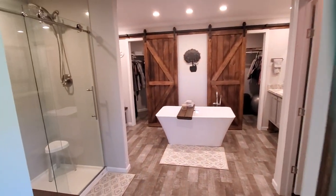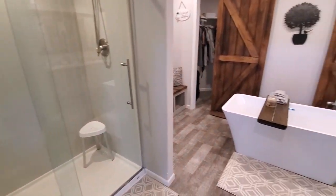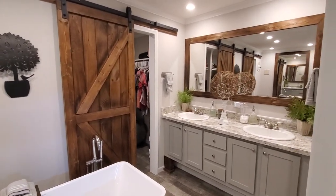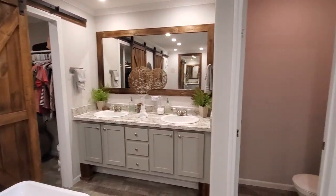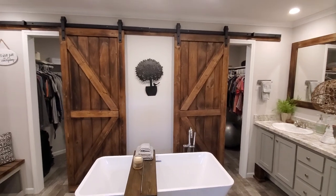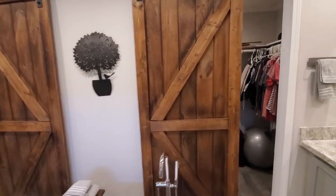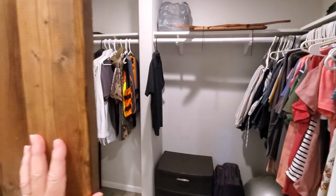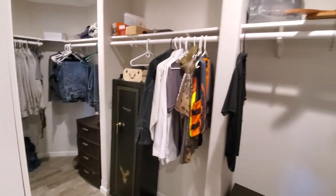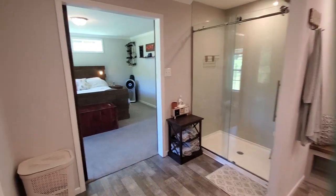The master bath has a pretty walk-in shower, a separate tub, a double vanity, and a private potty room. The closet is a walk-in that extends completely across to the other side, so there's plenty of storage. Everything you need in a large master suite.